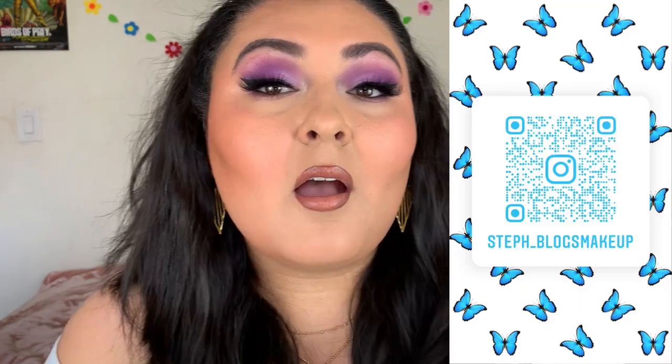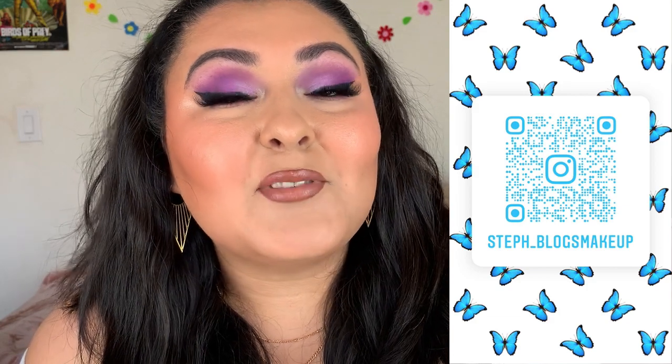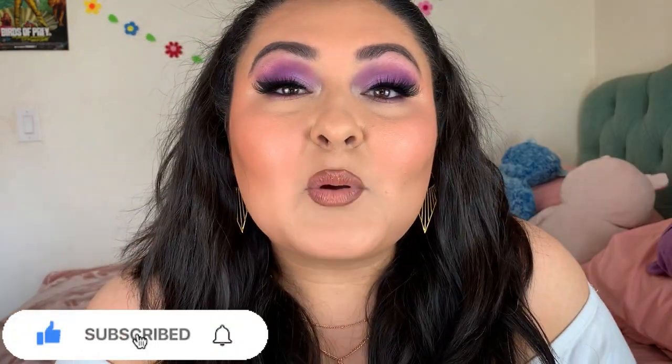With that, we made it to the end — I hope you enjoyed watching as much as I enjoyed filming this. Everything I talked about, including product names and prices, will be down below, along with any videos I mentioned. I upload three times a week on Tuesday, Thursday, and Sunday — if you could stick around that would be amazing. My Instagram handle will be on screen — I post makeup finds from drugstore to high end. Feel free to like and subscribe, and I'll see you guys on the next one!